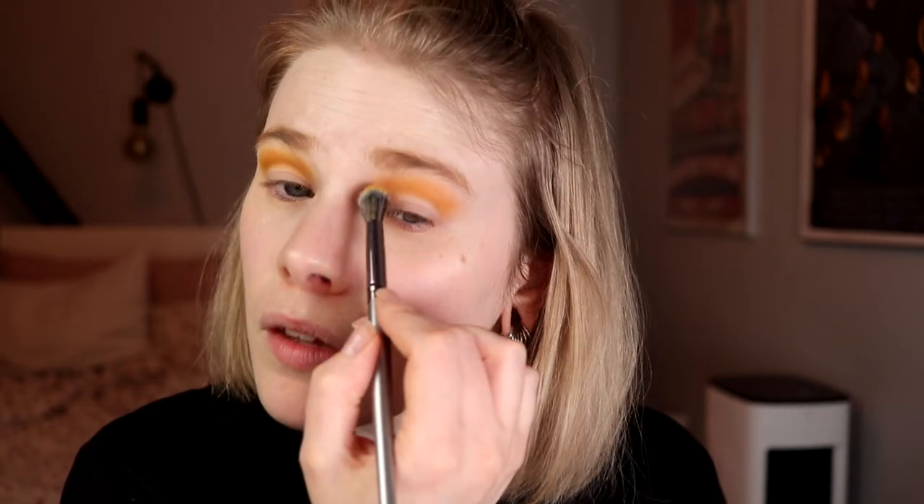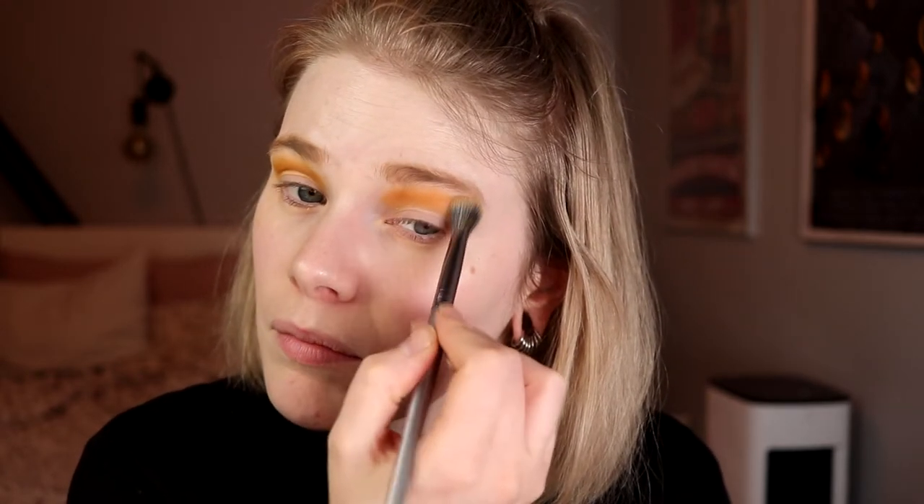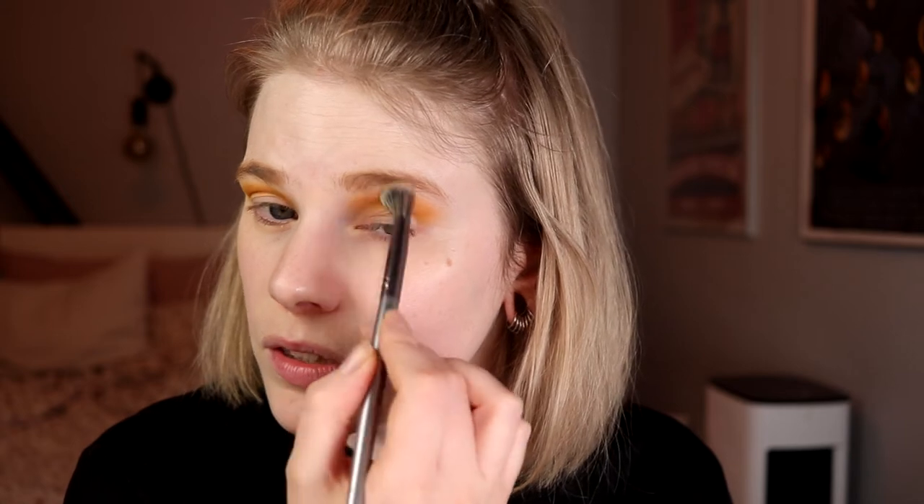This palette wasn't expensive at all. I think I bought it for... I don't know how many dollars it could be, but it wasn't expensive. And from what I've heard, Beauty Bay does good shadows for a good price.